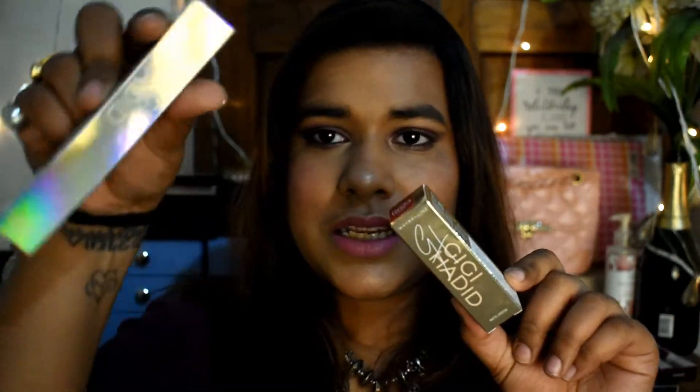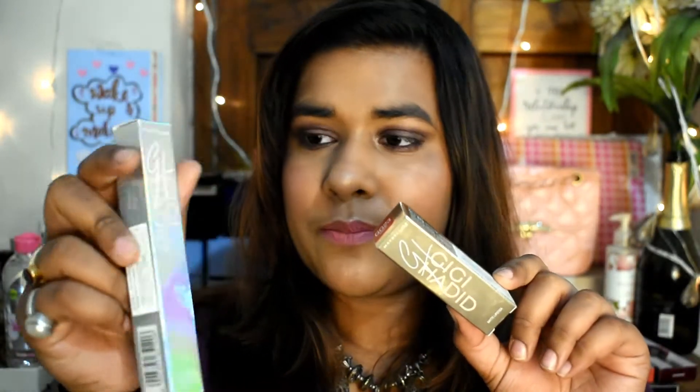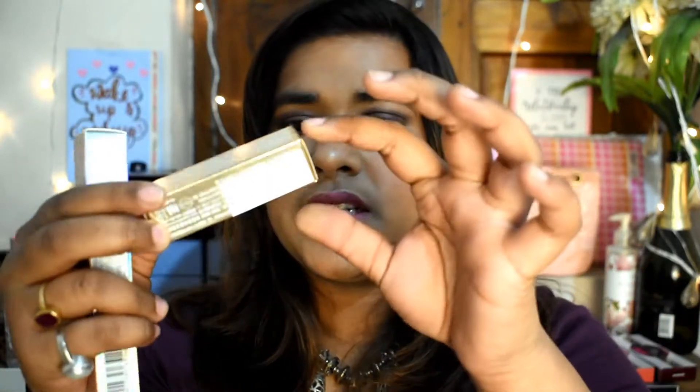Talking about the packaging, it's pretty cool. This is a holographic packet packaging and this is pure gold packaging — very cool. The name GiGi Hadid is also glowing everywhere, and Maybelline and GiGi Hadid have done a fabulous job with the packing structure. Thumbs up for that.